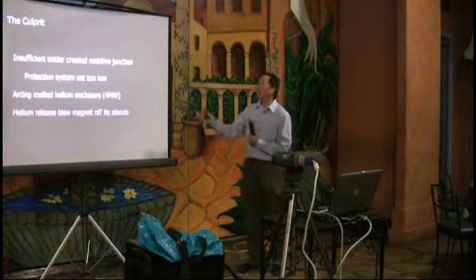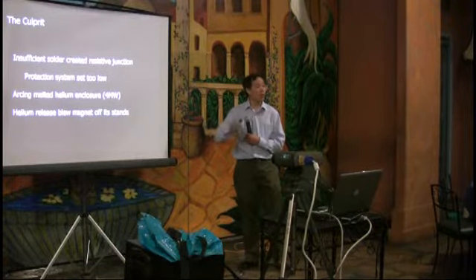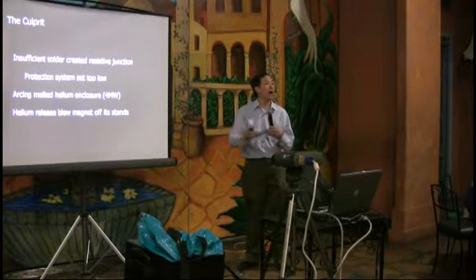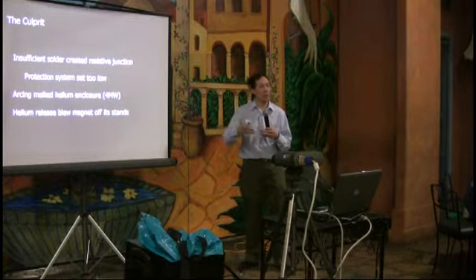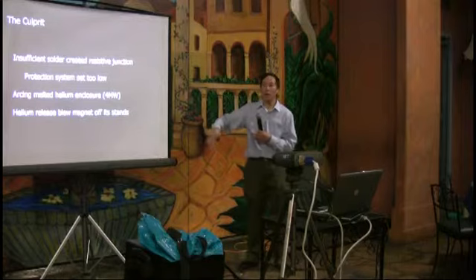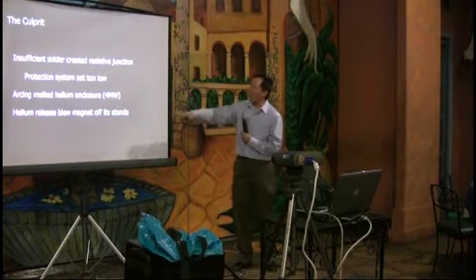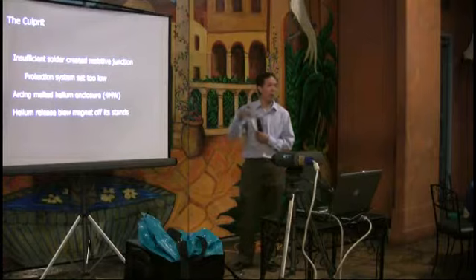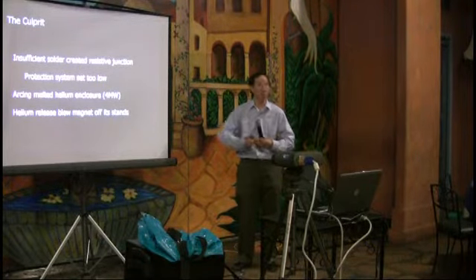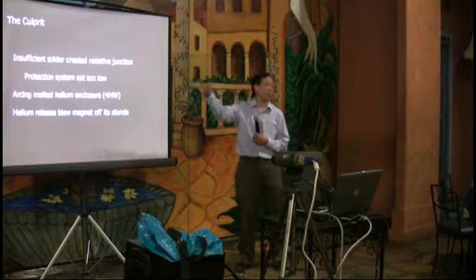There were multiple contributing failures: a lack of solder, a detection system built for the magnets but not for the junctions, and a protection system in the junctions that was set at a threshold three to four times too high. They had about four megawatts of power going through the system, enough to blow a hole in the liquid helium enclosure. When liquid helium suddenly becomes a gas it expands explosively, completely blowing the magnet off and sending soot down the beam pipe about 700 meters in both directions.